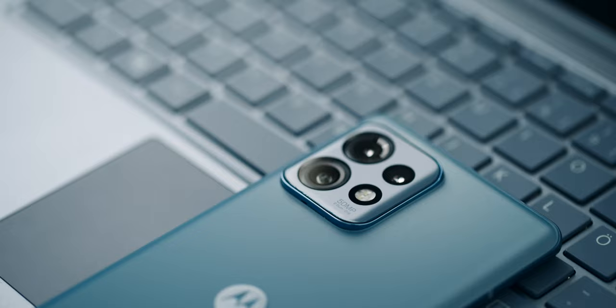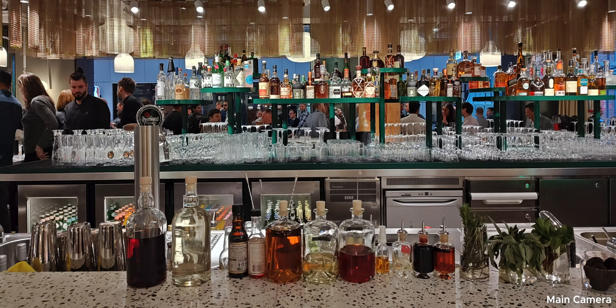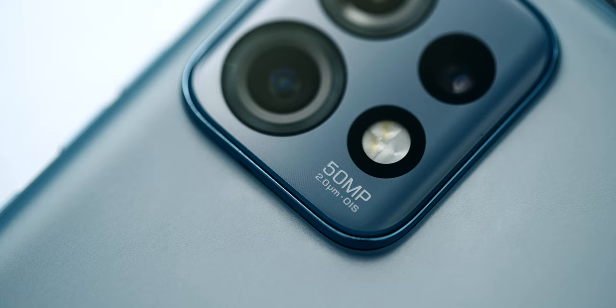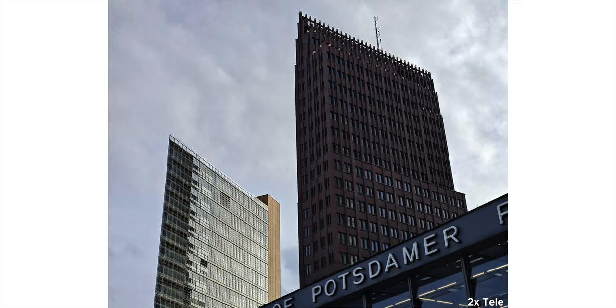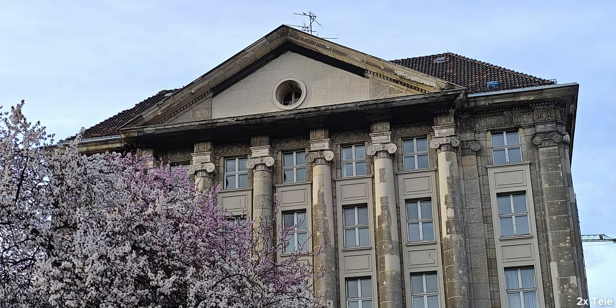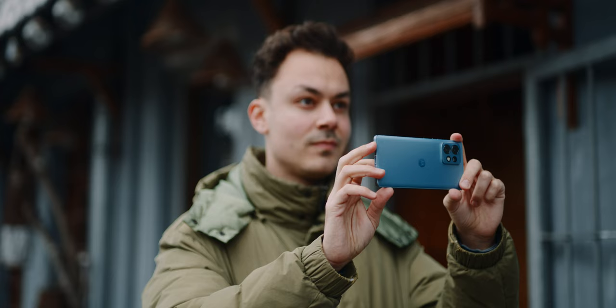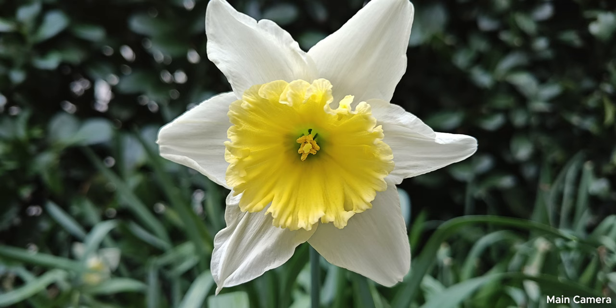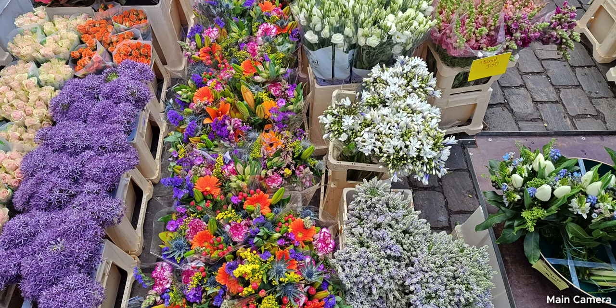The triple camera on the back takes pictures that look like this. Both the main and the ultra-wide-angle sensor have 50 MP and they were already in the predecessor. The third camera is a 2x telephoto with an f/1.6 aperture — Motorola calls it a portrait lens, and it was already available in the Edge 30 Ultra. The main camera is the best camera: the autofocus is remarkably fast and accurate, and the color reproduction is even a bit more vivid than the 200 MP of the Moto Edge 30 Ultra.